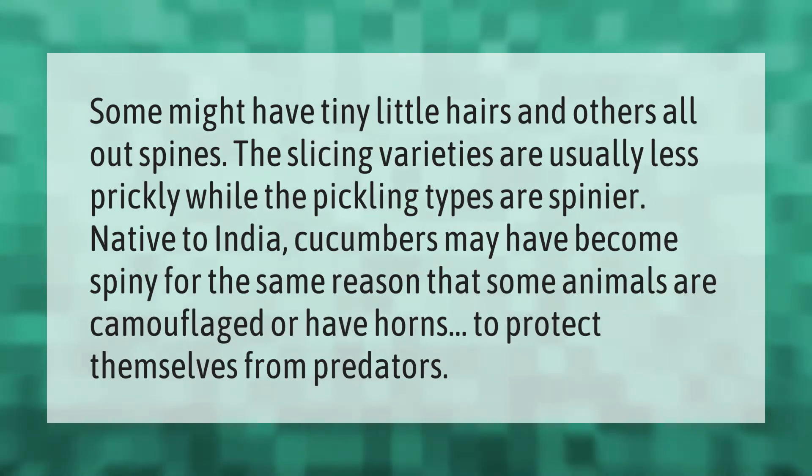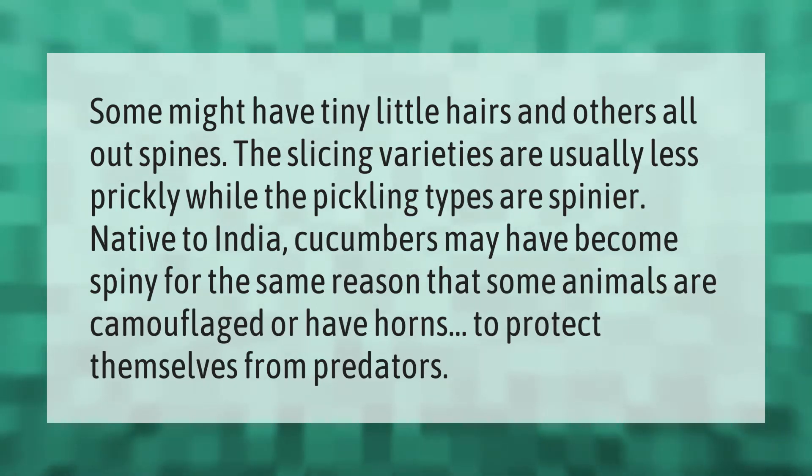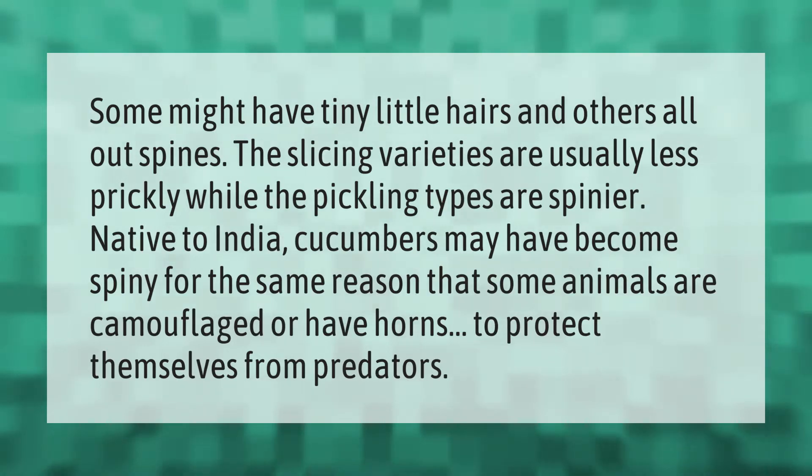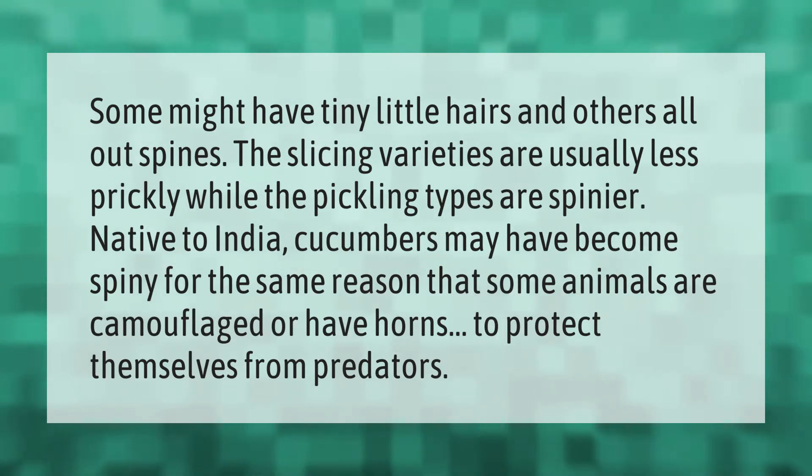Some cucumbers might have tiny little hairs and others all-out spines. The slicing varieties are usually less prickly while the pickling types are spinier. Native to India, cucumbers may have become spiny for the same reason that some animals are camouflaged or have horns — to protect themselves from predators.